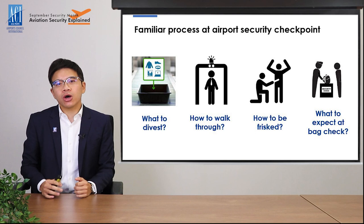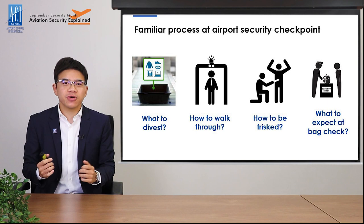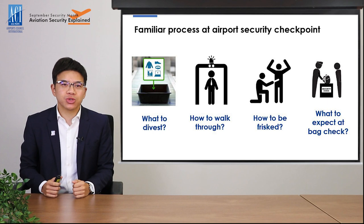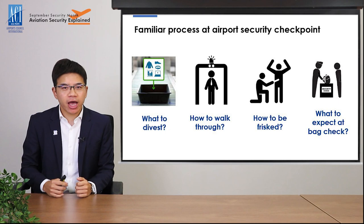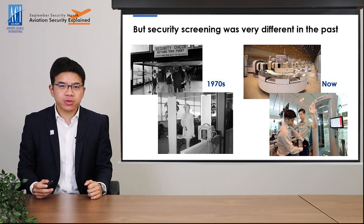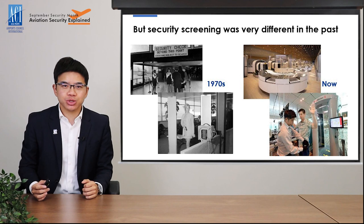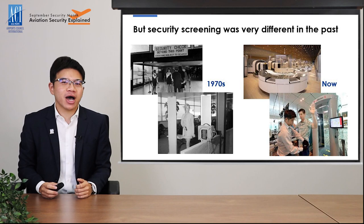With the COVID-19 pandemic, most of us have not been able to travel for the past year or so. But I believe the security processes are still very familiar to all of you — such as what to divest, meaning what to remove for screening, how to walk through the metal detector or body scanner, what to do when you are subject to a hand search, and what to expect during the baggage inspection. But did you know airport security was actually very different 50 years ago? The security measures and processes you see today are the result of constant improvement responding to the many aviation security issues that have happened over time. So let me take you back in time to look at how aviation security has evolved over the past few decades.